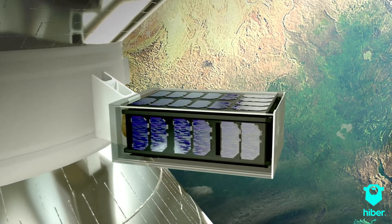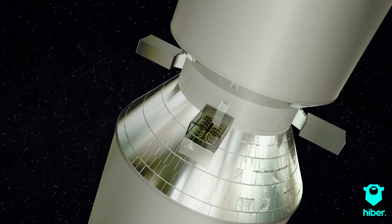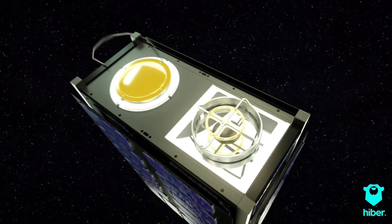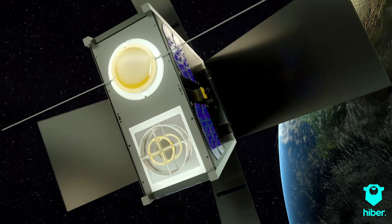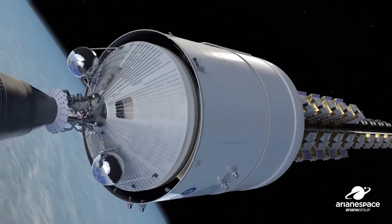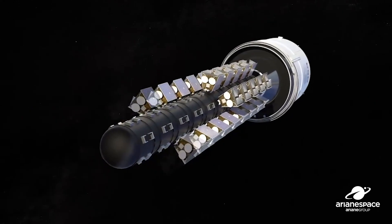Our satellites are designed for a three-year operational lifetime. As they move back to Earth, they'll be there for another 10 years or so, and eventually burn up in the atmosphere — so we don't leave any space junk behind. We have launched our first two satellites and are about to open up commercial service, currently fine-tuning the network with customers. We'll then launch more satellites to go from a once-per-day to a once-per-hour global service.